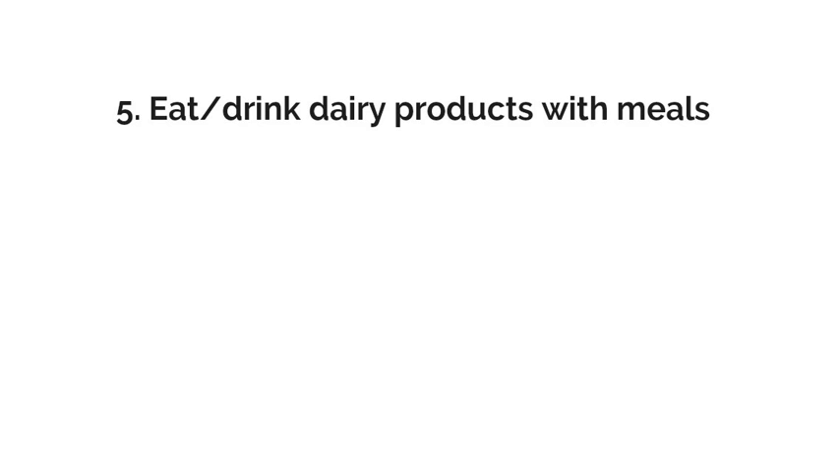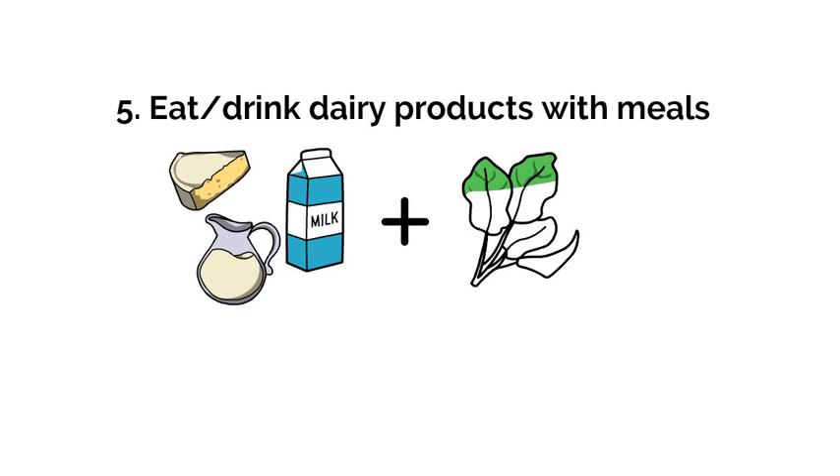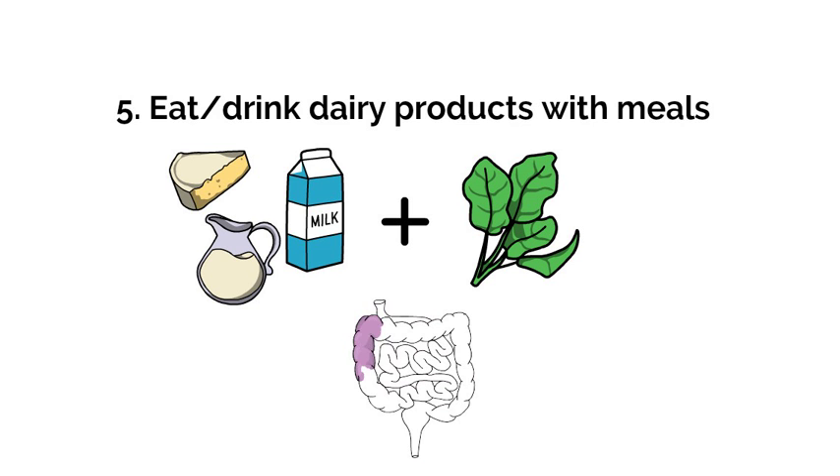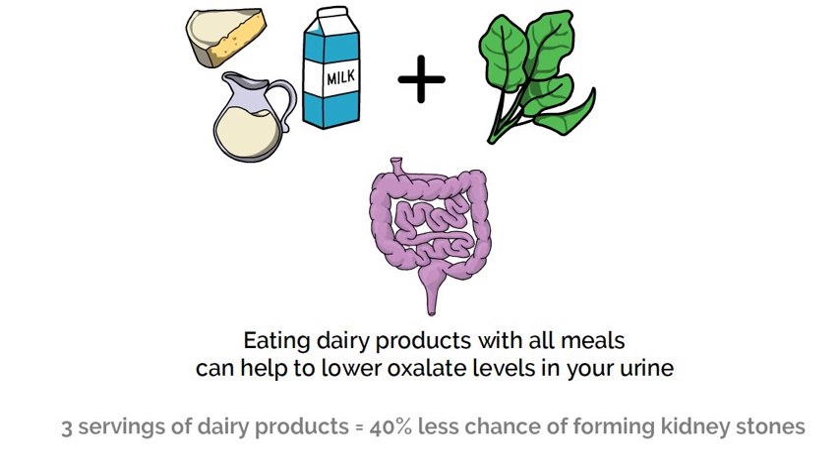Another way to lower oxalate levels in your urine is to eat more dairy foods and eat dairy with meals. Getting enough calcium in your diet can help lower oxalate levels and prevent kidney stones. How does eating foods high in calcium reduce calcium-based kidney stones? Calcium joins with oxalate as you digest food, making it harder for your body to take in the oxalate. People who eat three servings of dairy products per day have almost half as many kidney stones as those who do not eat dairy products.